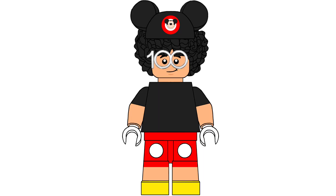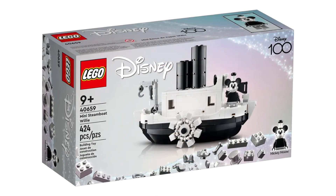What's up everybody, Chef Lego Alex here, and today I can finally talk about set 40659, Mini Steamboat Willie. This has 424 pieces, pricing at $100 as a gift with purchase if you buy any Disney, Star Wars, or Marvel set.